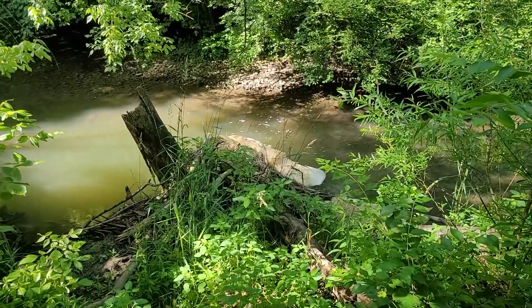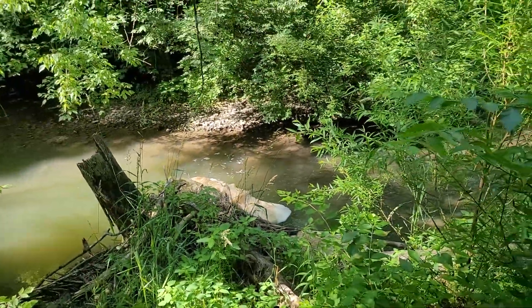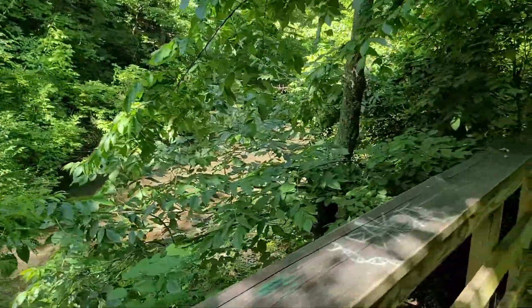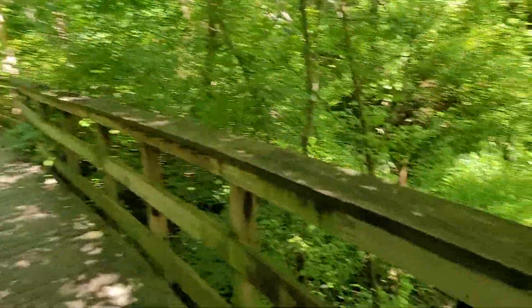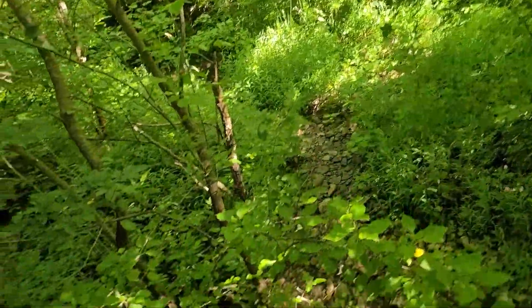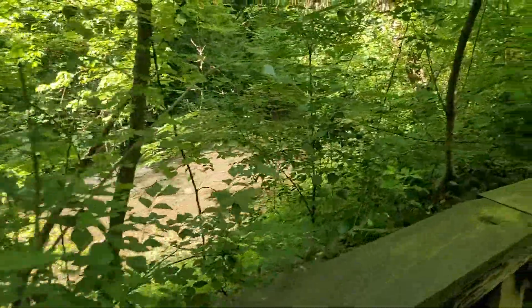Look at that — some more creek merengue. Always good to see. A lot of you informed me that that's not necessarily pollution, and that it could be just runoff from other things. So that's always good to know. Oh man, this creek is beautiful.